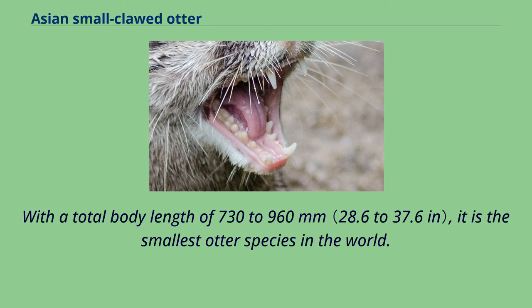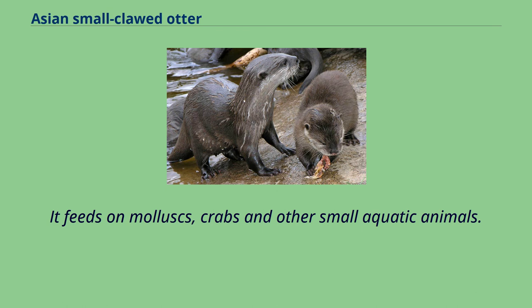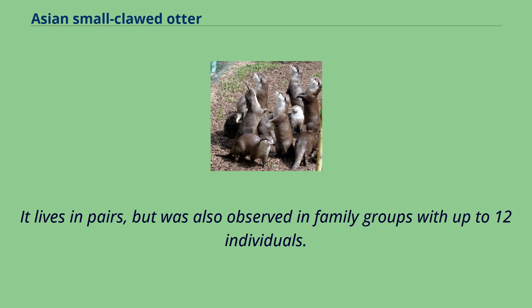The Asian small-clawed otter lives in riverine habitats, freshwater wetlands and mangrove swamps. It feeds on mollusks, crabs and other small aquatic animals. It lives in pairs, but was also observed in family groups with up to 12 individuals.